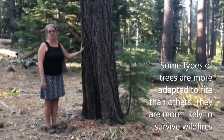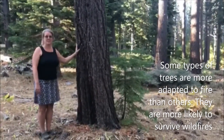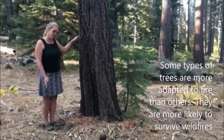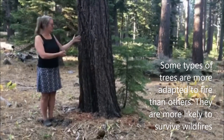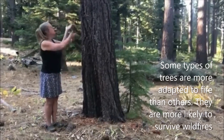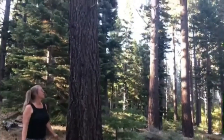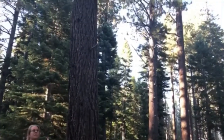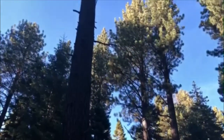I'm standing next to a Jeffrey pine. Jeffrey pines are adapted to wildfire. They have very thick bark, so if a mild fire comes through, it won't kill the tree because that insulates them from the heat. The other thing they have is no branches at all at the bottom of the tree. That means that a fire on the forest floor can't crawl up the tree and get into the crown. That's a great adaptation to fire.